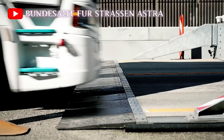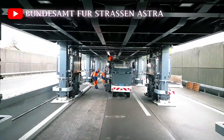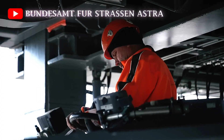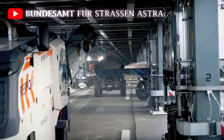Once the bridge is installed and traffic begins to flow overhead, road maintenance work can commence beneath. This typically involves removing the old asphalt layer using specialized milling equipment and preparing the surface for fresh paving. Crews can work efficiently throughout the day, taking full advantage of the reduced setup time provided by the bridge.